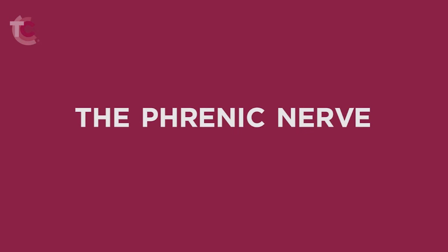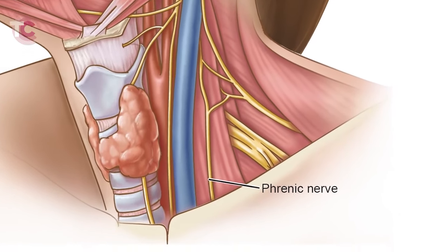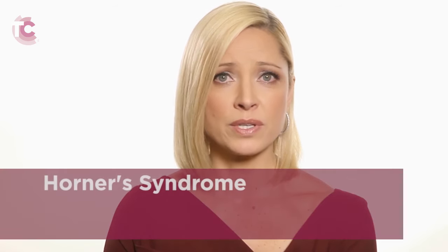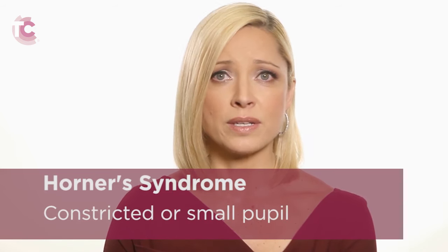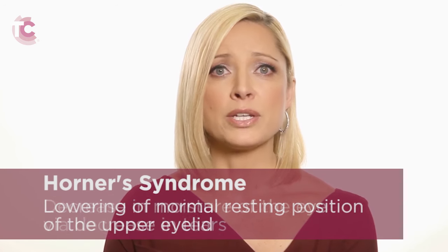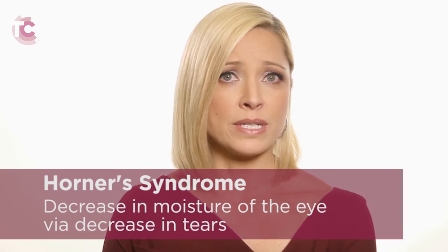The phrenic nerve controls the motor activity of the diaphragm, the large breathing muscle in the abdomen. In most individuals, paralysis of half of the diaphragm is well tolerated due to the fact that there are numerous other muscles that play a role in the breathing process. The cervical sympathetic chain controls various muscles that control the size of the pupil and the function of the upper eyelid. Injury to this nerve, which runs immediately behind the carotid artery, is very uncommon. But if it should occur, the development of Horner's syndrome results — defined as a constricted or small pupil and a lowering of the normal resting position of the upper eyelid. Patients may also experience a decrease in the moisture of the eye through a decrease in the flow of tears. Patients who develop Horner's syndrome do not usually experience any change in their normal vision.